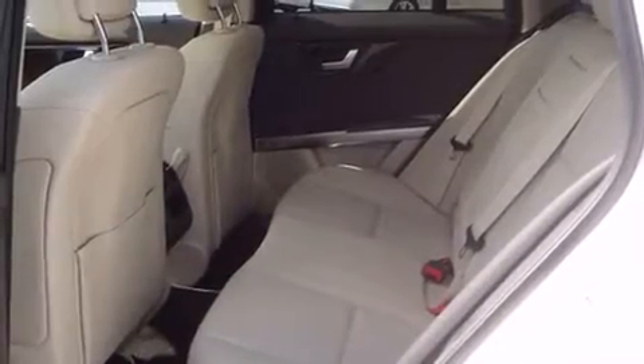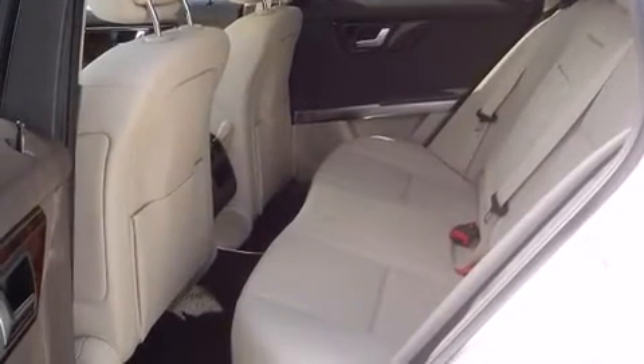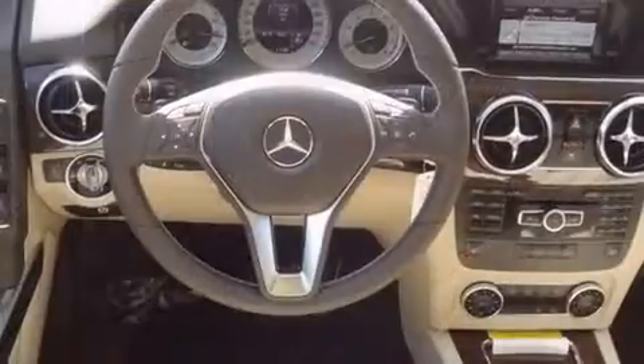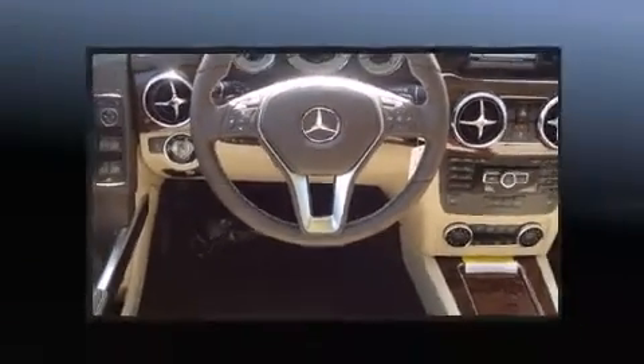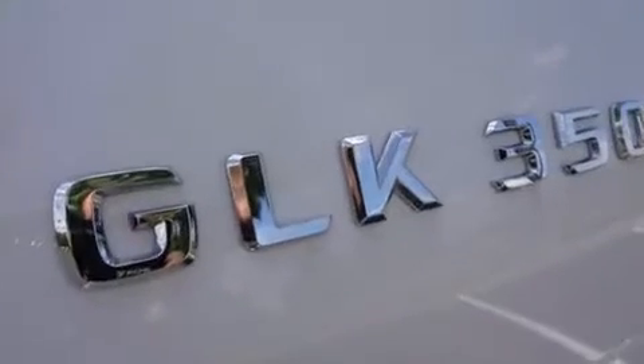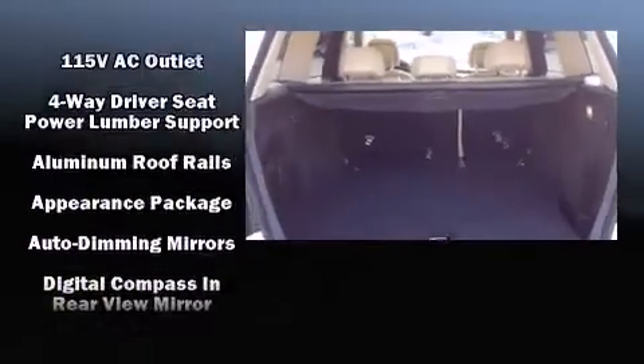Well-tuned suspension and stability control deliver a spirited yet composed ride and drive. Mercedes-Benz prioritized comfort and style by including delay-off headlights, variably intermittent wipers, a built-in garage door transmitter, automatic dimming door mirrors, automatic temperature control, and power seats.